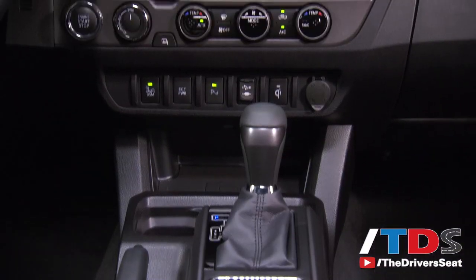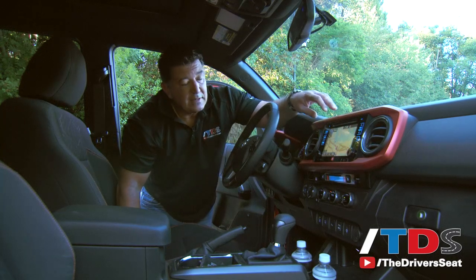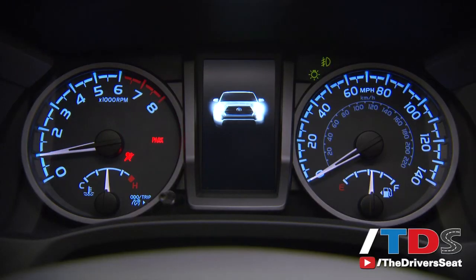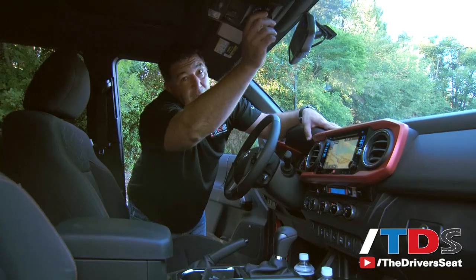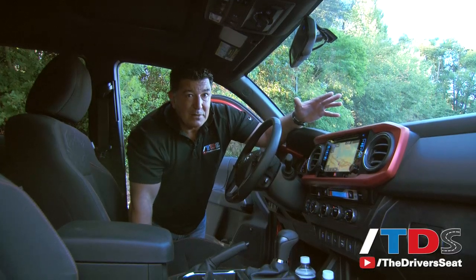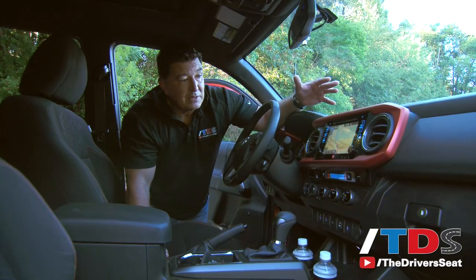The interior changes on the 2016 Tacoma are much less radical than the exterior. You have a new 7.1-inch standard infotainment system — I think it works quite nicely. I like the color-matched framing around the information screen, which is only on the TRD models. There's also a new 4.2-inch full-color information display that comes in quite handy. On TRD models with four-wheel drive you have multi-terrain control up top. Overall, interior volume didn't change since the chassis basically didn't change — they moved things around and updated the knobs and switches. It's a little bold and in-your-face, but I found it quite appealing.